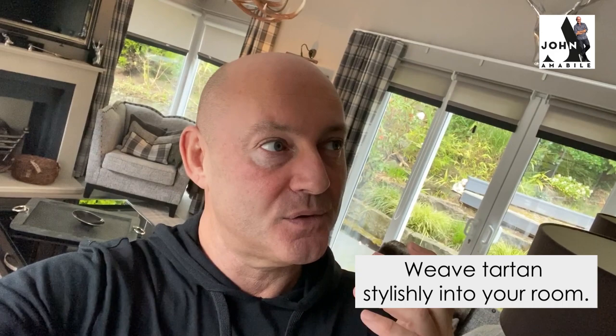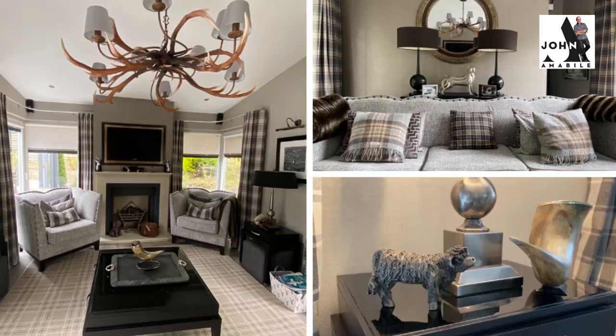Working from home, I'm spending a lot of time in my little TV room. As you know, I'm a big fan of the tartan. So here are a few tips on how you can turn your room into a cozy tartan haven without it looking like a tartan shortbread tin.